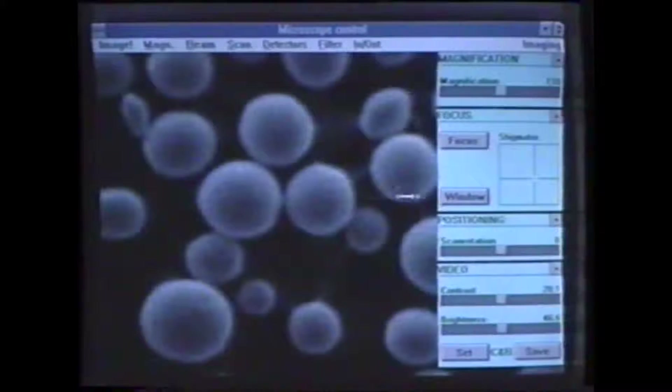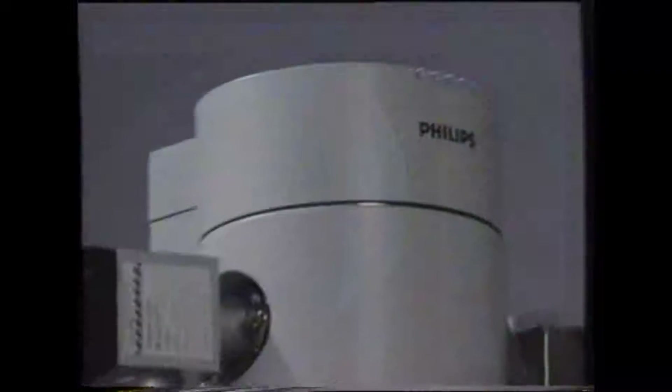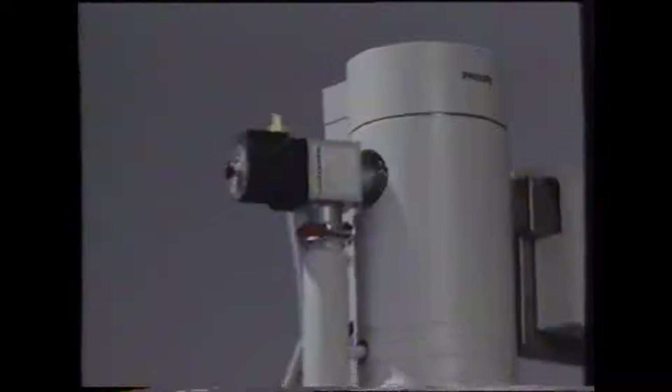And it still allows you, when necessary, to make all the individual fine adjustments that you're accustomed to. Let's see how the Philips XL series can put even more of the potential of scanning electron microscopy to work for you and help you win the battle against time.